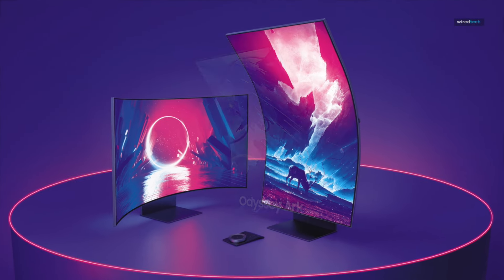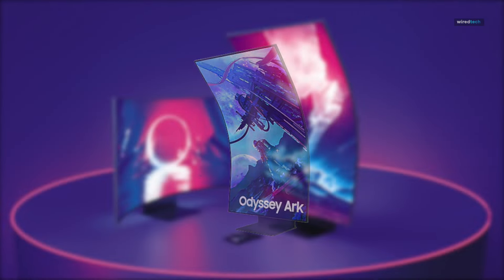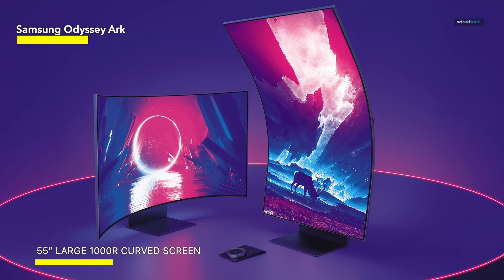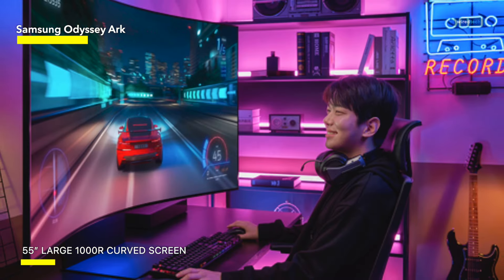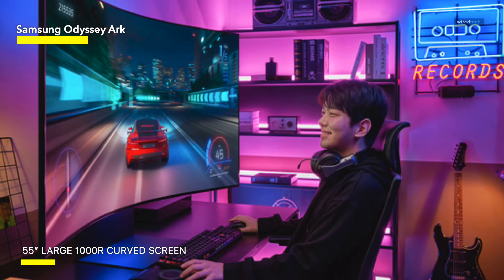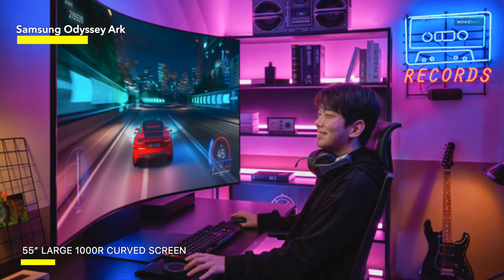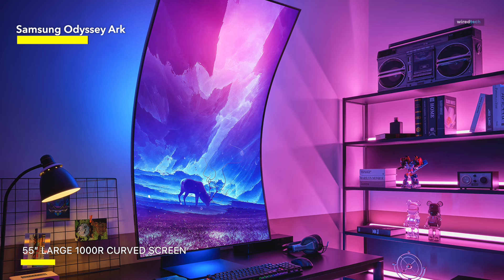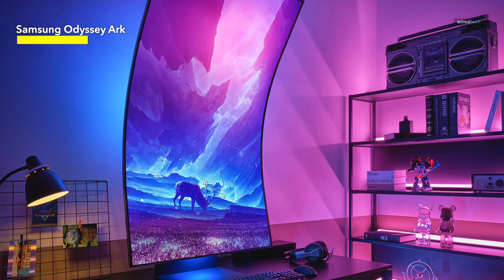Samsung Odyssey Ark. The Samsung Odyssey Ark is a fantastic curved monitor and well worth its high price tag. It comes with a 4K resolution, so you can play your favorite supported games with a high level of detail. The high resolution also makes it perfect for watching the latest blockbuster movies, as reviewers noted how crisp and sharp the images are on screen. It features a 165Hz refresh rate for buttery-smooth gaming, aided by AMD FreeSync Premium Pro.